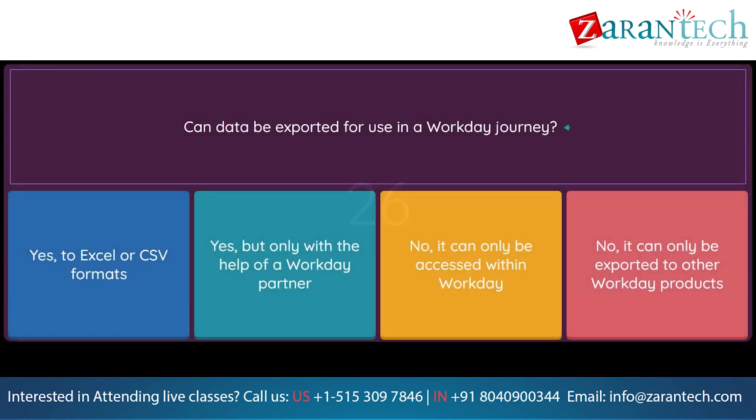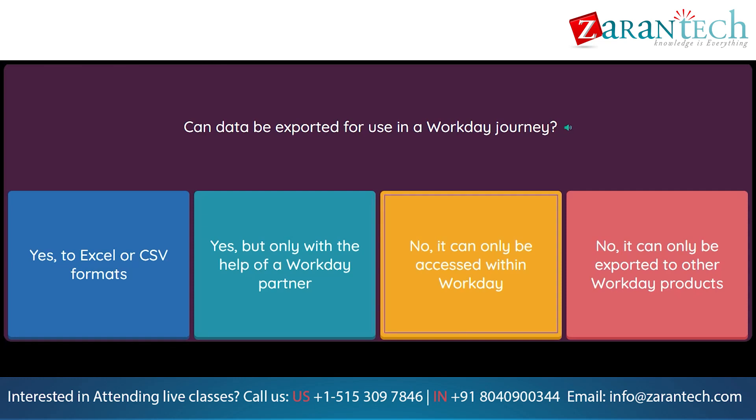Question: Can data be exported for use in a Workday Journey? Option 1: Yes, to Excel or CSV formats. Option 2: Yes, but only with the help of a Workday partner. Option 3: No, it can only be accessed within Workday. Option 4: No, it can only be exported to other Workday products.